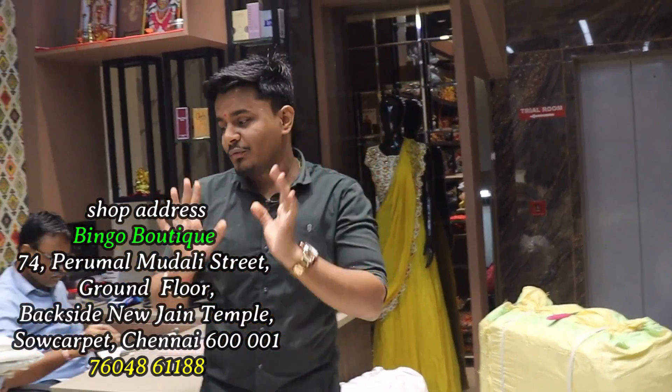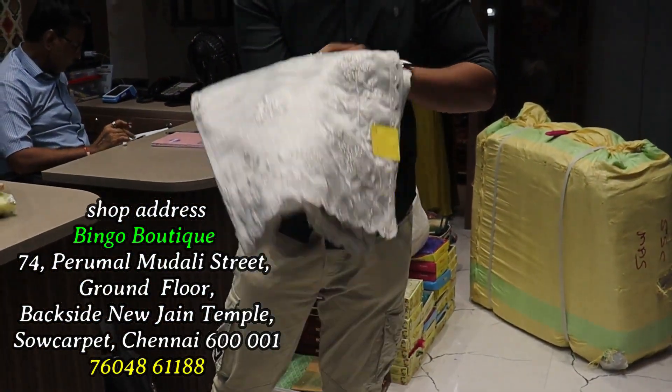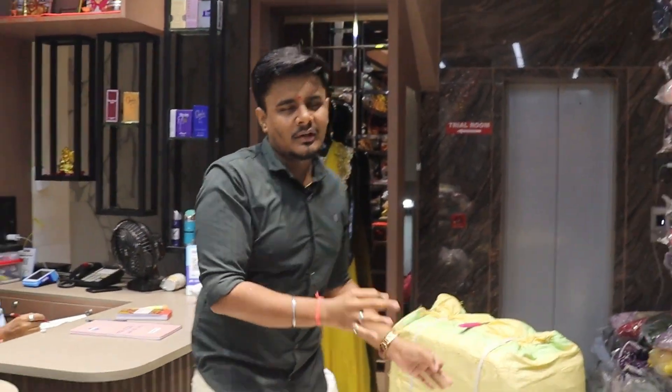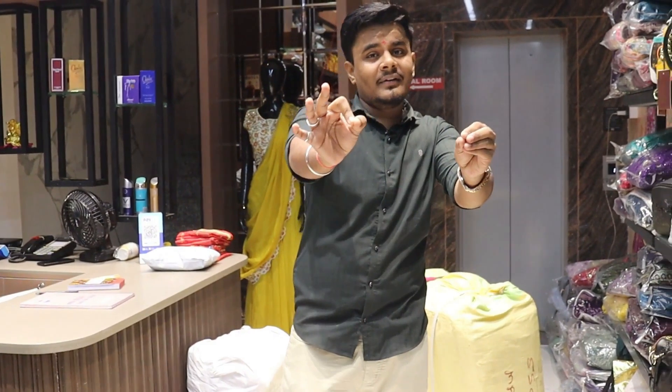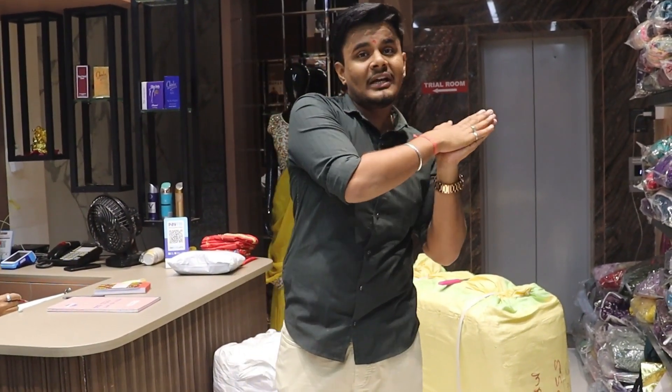Full and full heavy collection, three pieces for 2500. Moon piece for 2500, full unique collection, full different collection. Location: door number 74, Permal Mudli Street, back side of New Jain Temple, Main Street.